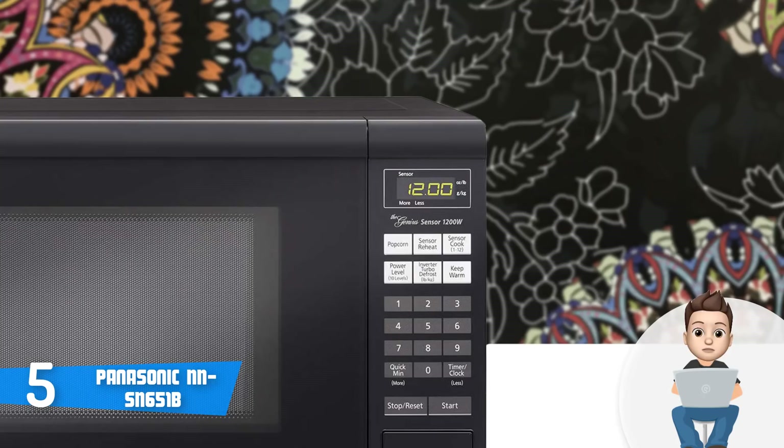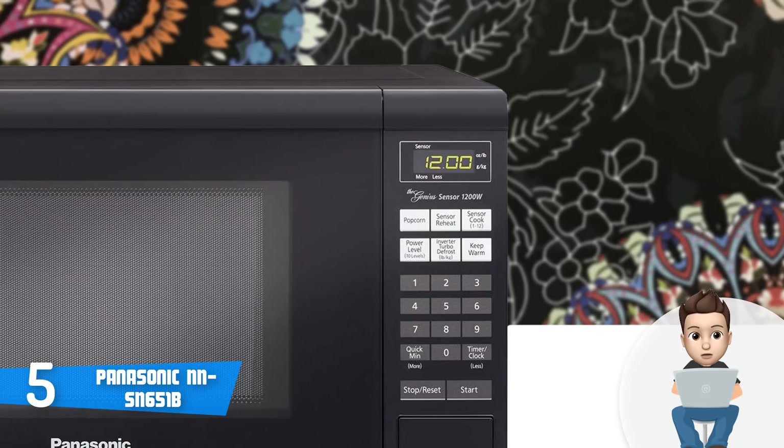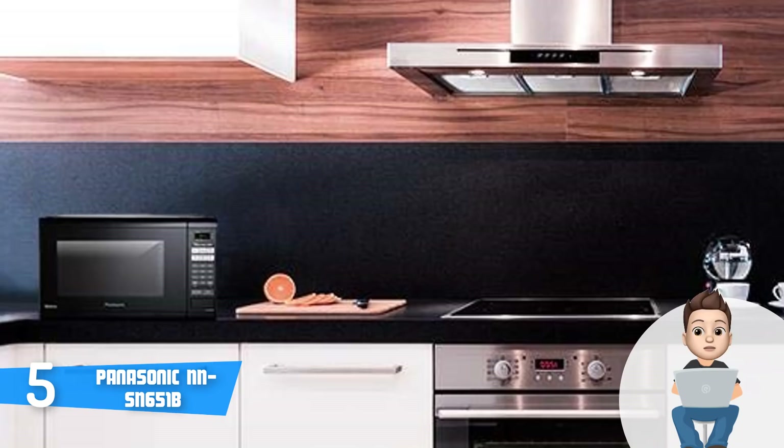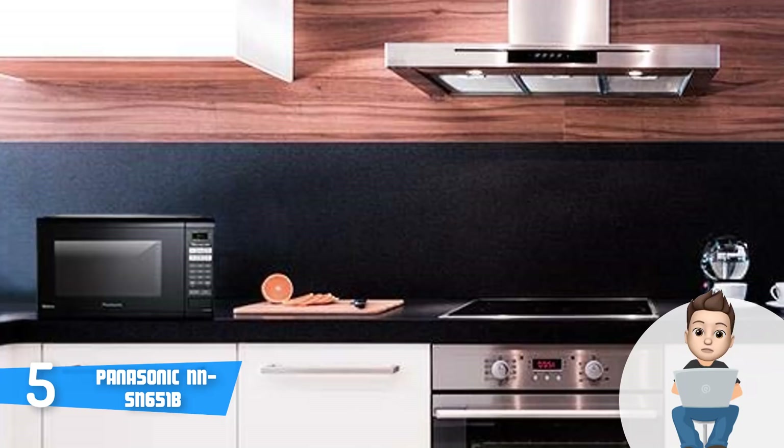The interior consists of a 13.5-inch glass turntable, and this unit has a capacity of 1.2 cubic feet, which is enough for cooking different kinds of food. This model uses the turbo defrost technology, which according to Panasonic utilizes a microwave sequencing system based on the inverter's power delivery method.